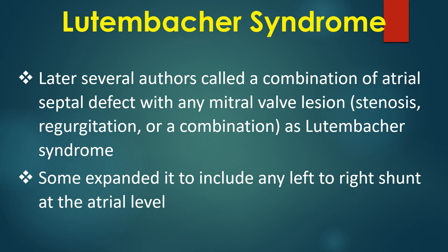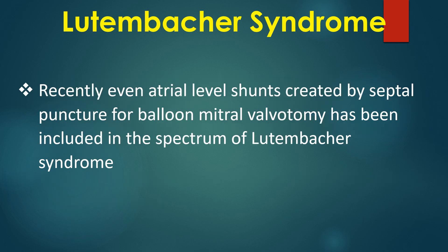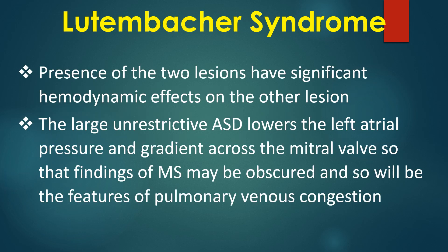Some expanded it to include any left-to-right shunt at the atrial level. Recently, even atrial level shunts created by septal puncture for balloon mitral valvotomy have been included in the spectrum of Lutenbacker syndrome. The presence of the two lesions has significant hemodynamic effects on each other.